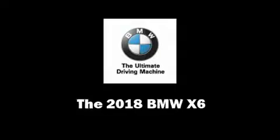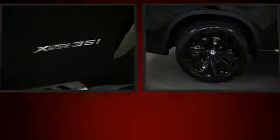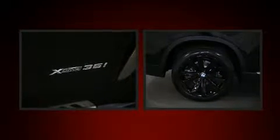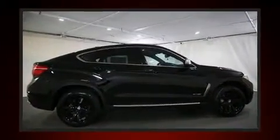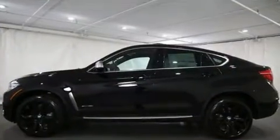You can expect a lot from the 2018 BMW X6. Under the hood you'll find a six-cylinder engine with more than 300 horsepower, providing a smooth and predictable driving experience. Turbocharger technology provides forced air induction, enhancing performance while preserving fuel economy.